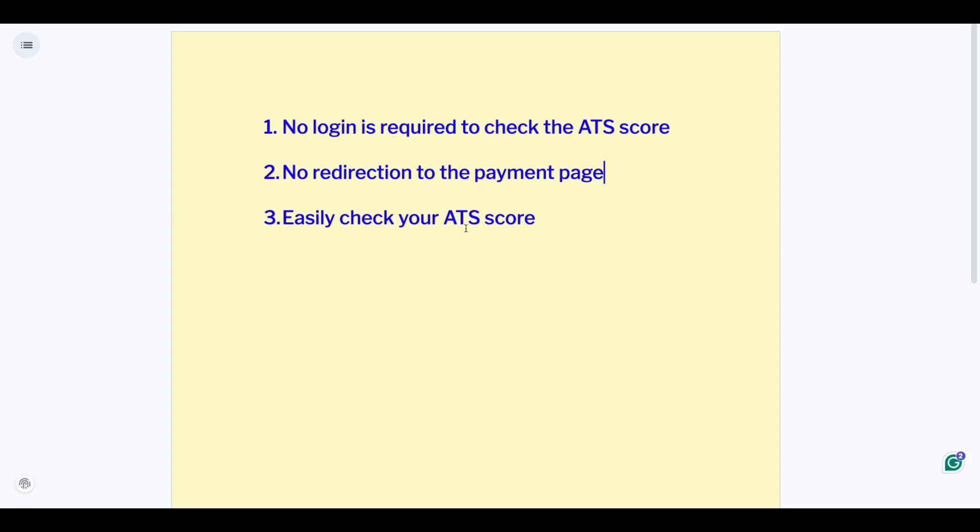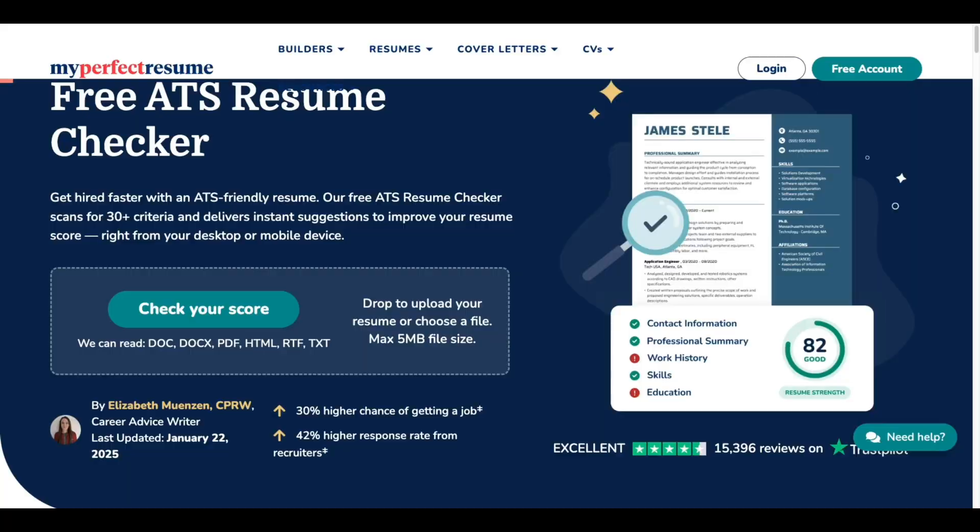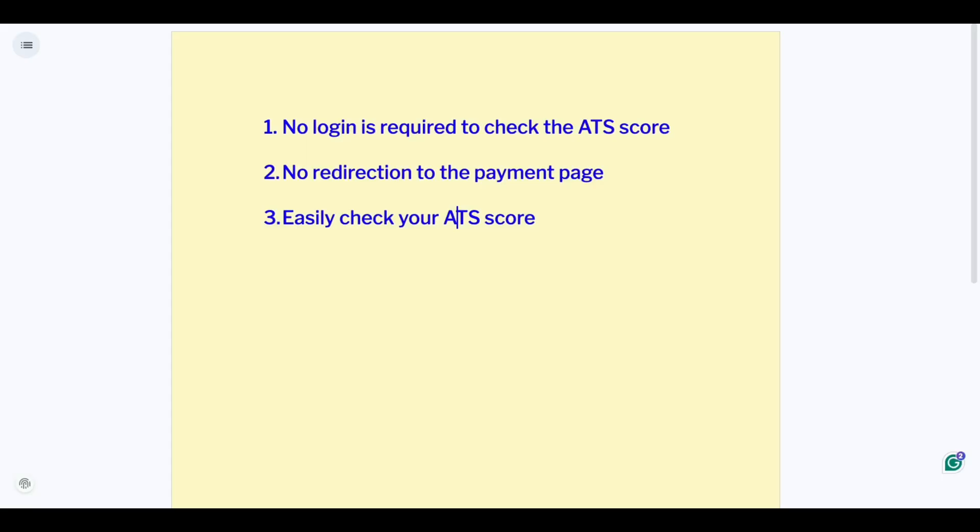The third criterion is that it should be easy to check your ATS score — you can upload either a PDF or Word file and there is no need to enter any job description. When a resume ATS score checker follows this criteria, I consider it the best. These three websites follow this criteria.